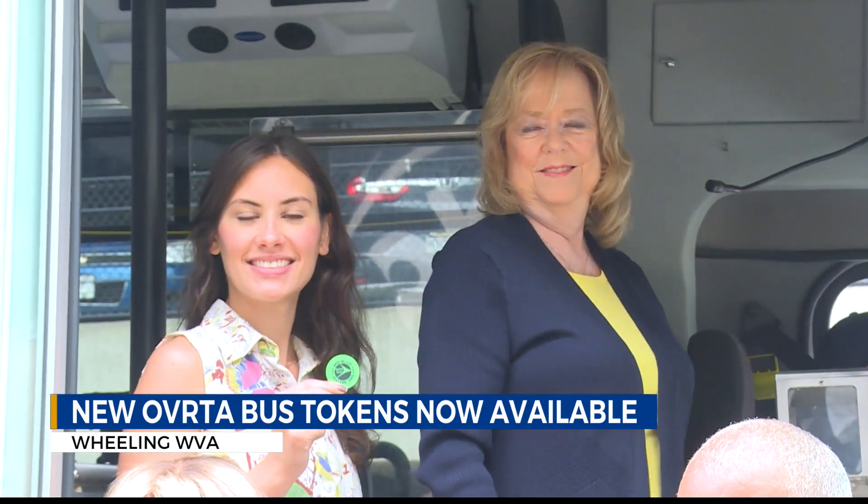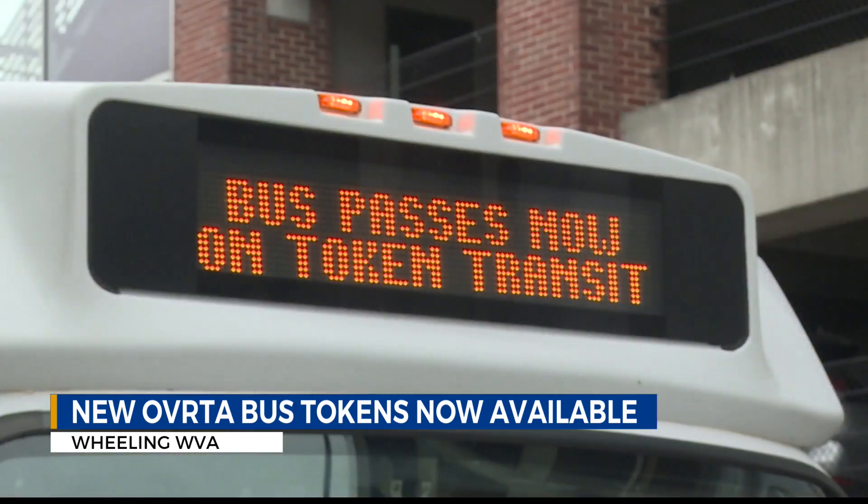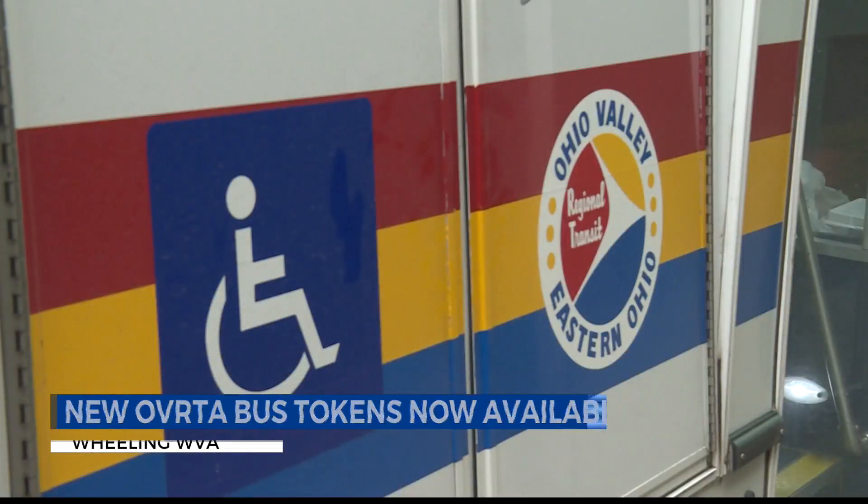In an effort to make public transportation more accessible, the Ohio Valley Regional Transportation Authority has introduced a new bus token. That green token can be used with the two existing styles of bus tokens. The cost is $1.30 and can be used on any OVRTA buses.